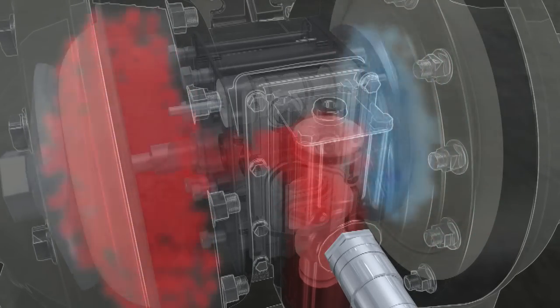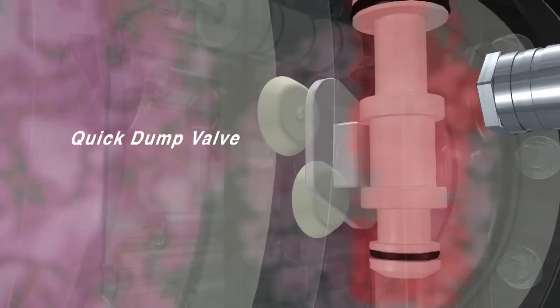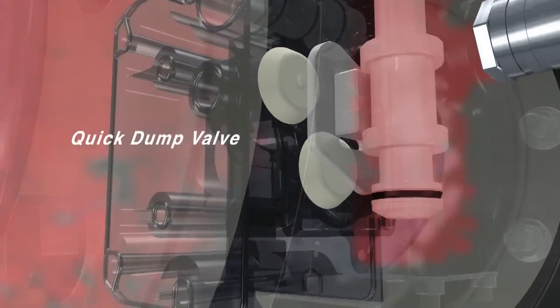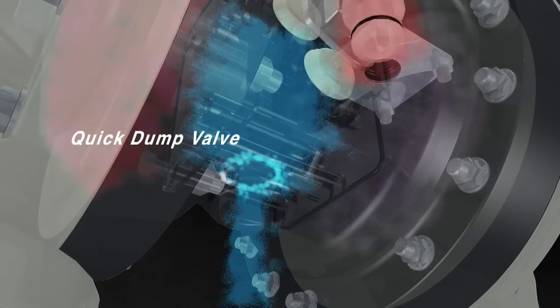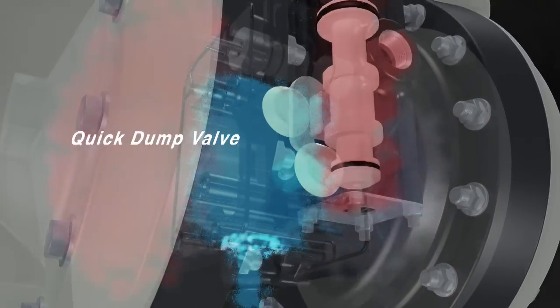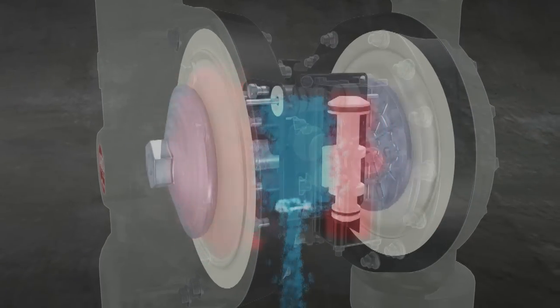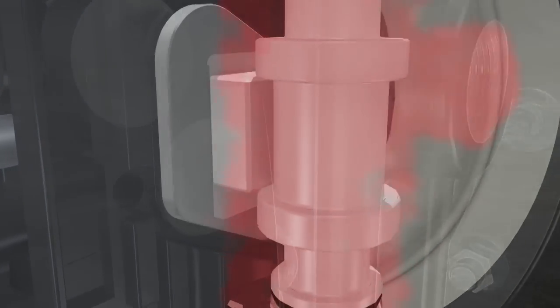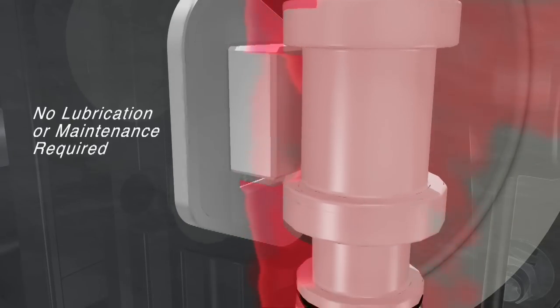Once the diaphragm chamber is pressurized, quick-dump valves block icy air from entering the major valve and promptly exhaust the air so the pump never stalls or freezes. This allows the EXP to cycle faster for exceptional performance. To keep things running smoothly at all times, our ceramic inserts control airflow for maximum efficiency without lubrication or maintenance.